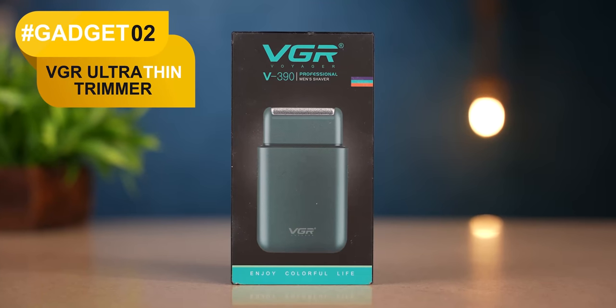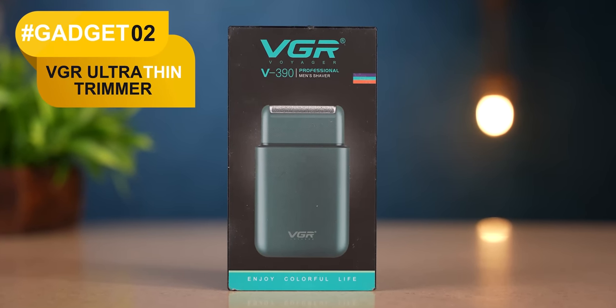Whether you use it for hiking and trekking, or keep it at home, it's also very helpful. So guys, the next gadget here is the VGR company's Ultra Portable Thin Trimmer.